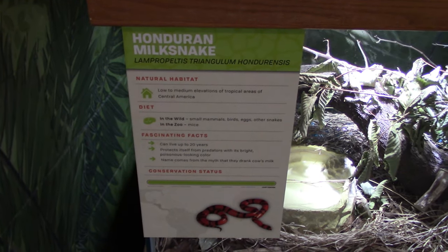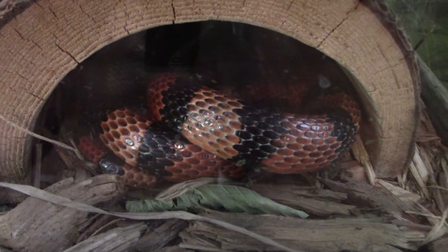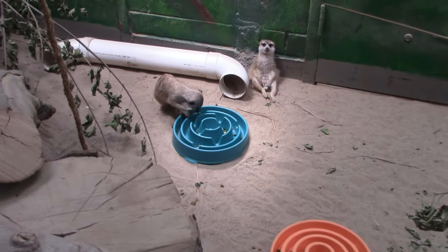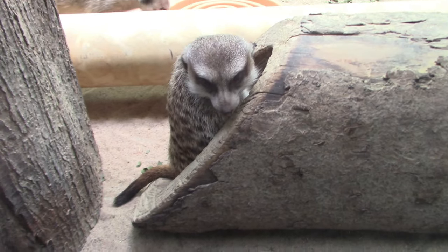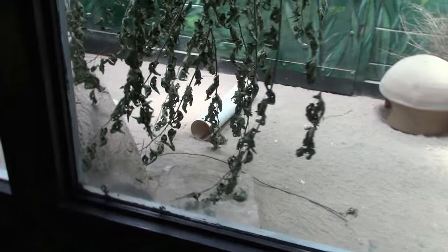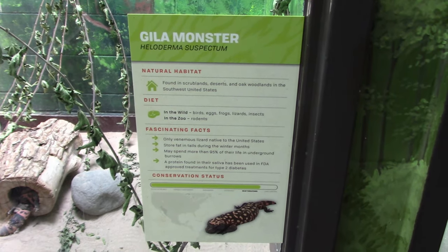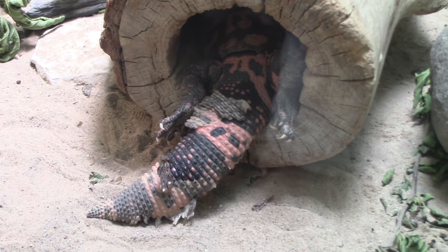Got a Honduran milk snake — also a very nice habitat. Oh boy, slender-tailed meerkat! I don't know the way this guy is sitting — just chilling out. Really cute animals. They've got access to go to the other side — lots of stuff to climb on. Next up we got a gila monster. Kind of crammed inside, and it looks like it is shedding also.